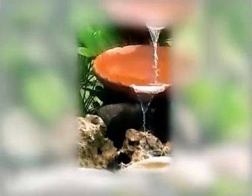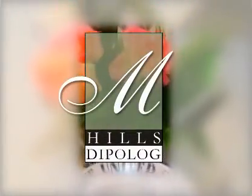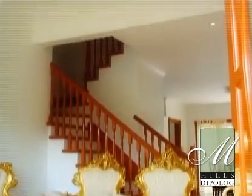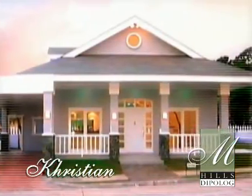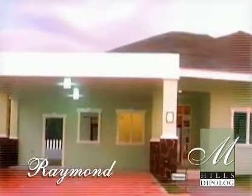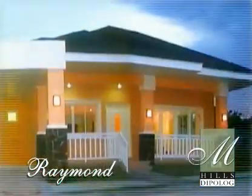If you want an elegantly luxurious home to retreat to, then a refuge in Mediatrix Hill Subdivision would be the perfect answer to your needs. Mediatrix Hill Subdivision offers four elegant homes you can call your very own nest: Christian, Heinrich, Raymond, and Ralph.